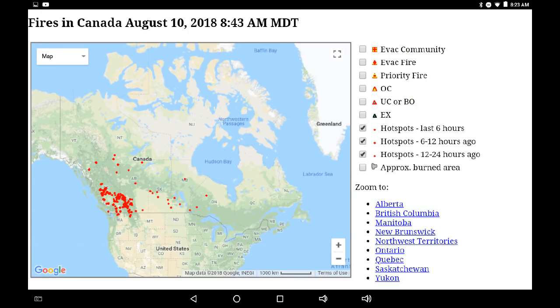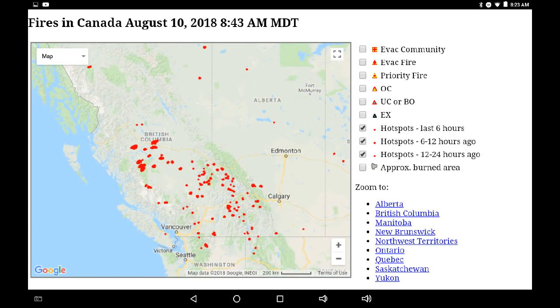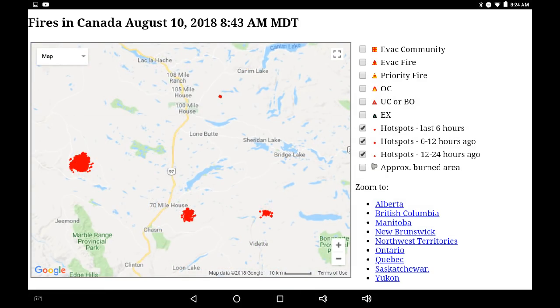We're jumping over to the NRC data. This is an image of Canada from 7:43 AM Pacific Standard Time, showing a lot of activity in British Columbia and Western Alberta. Infrared is being displayed for the last 24 hours. If we zoom into the region south of 100 Mile House, we can see a lot of activity. We'll deselect the 24-hour indications and just look at what's been happening in the last 12 hours — we can see a lot of new heat being generated.